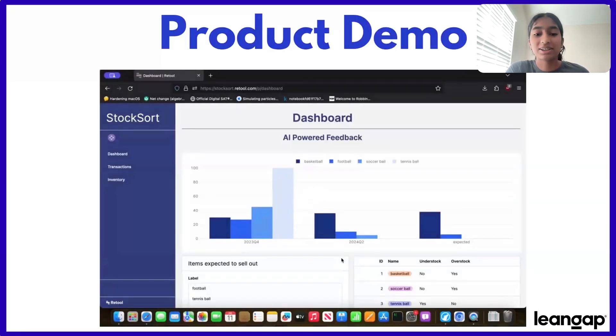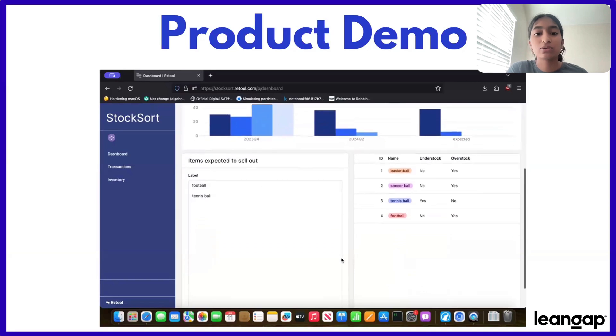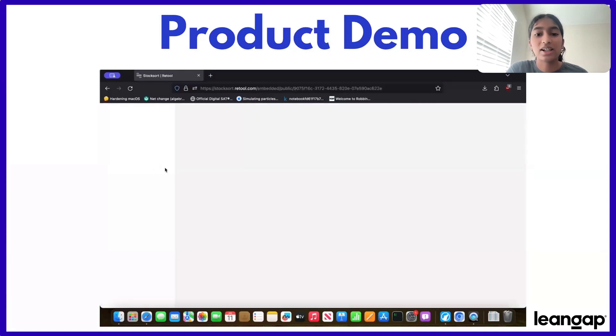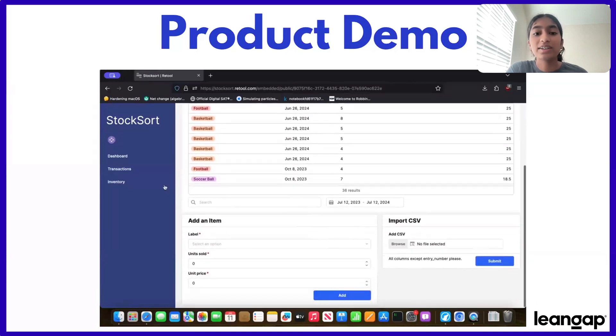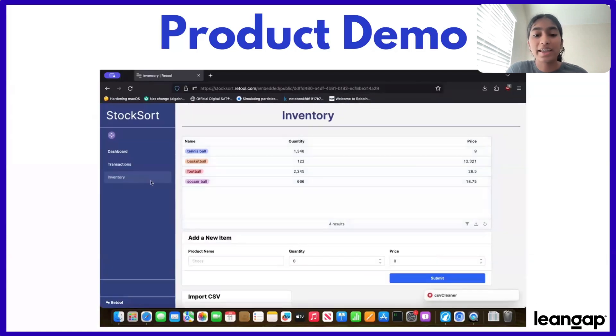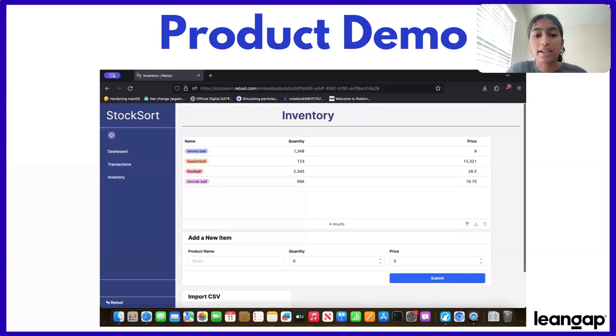Now we'll show you how StockSort works. On the dashboard, we have AI-powered feedback with graphs showing product inventory and analytics, as well as a list of items that are about to sell out soon. We also have a transactions dashboard detailing every item bought and sold for inventory records, and an inventory dashboard displaying quantity, price, and an input area for adding new items into the system.